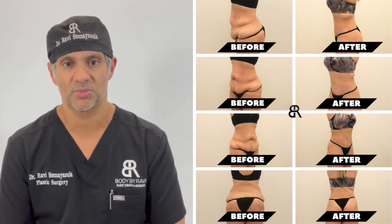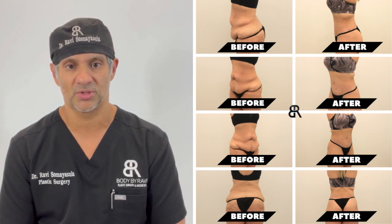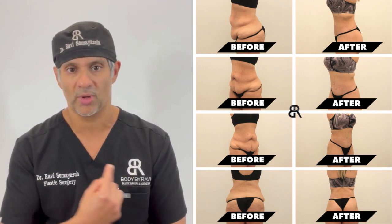So it's a very powerful body contouring procedure, especially after people have lost a lot of weight, and she had surgical weight loss. It is a great procedure when there's a significant amount of skin that goes all the way around the torso.